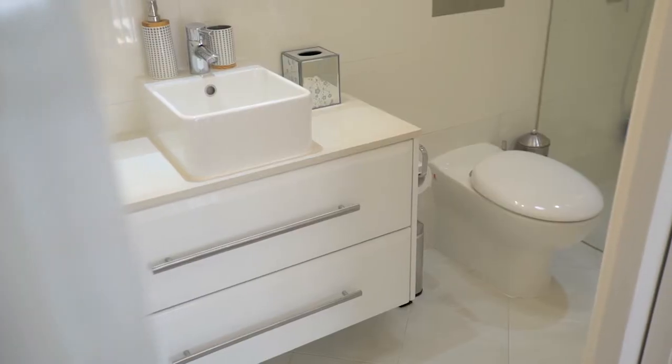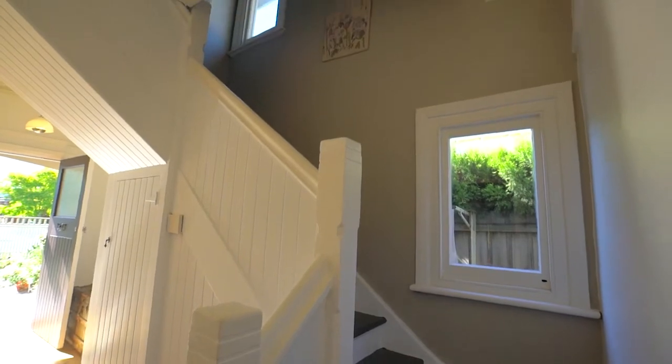There is a bedroom with ensuite downstairs and a further three bedrooms and family bathroom upstairs.